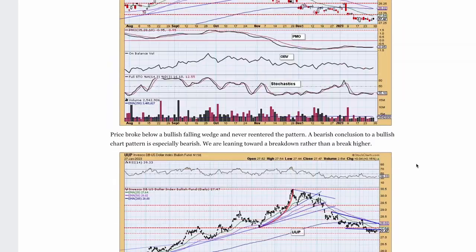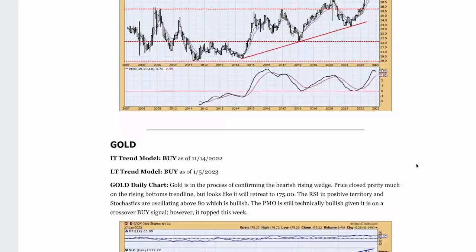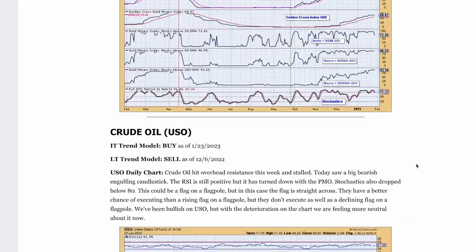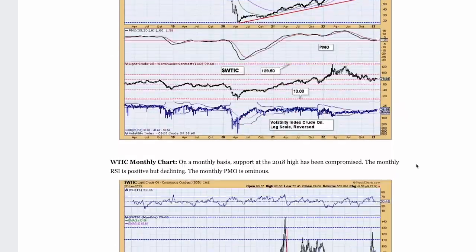It's going to set you up to know the trending condition of the market and what is happening right now, as well as where we think things are going. We look at the same charts every day in the DP Alert, mainly for all of us to see the changes every day in our indicators and see how powerful they are once you learn how they work and move every day.